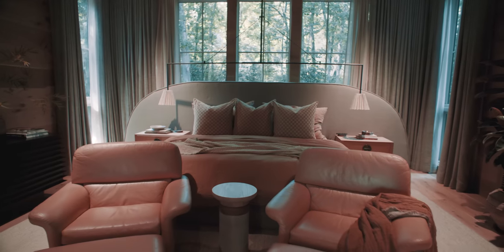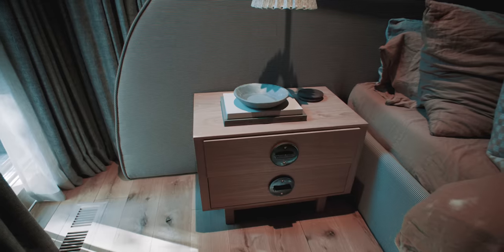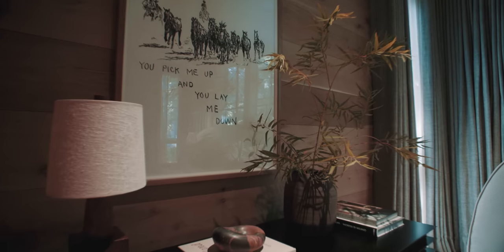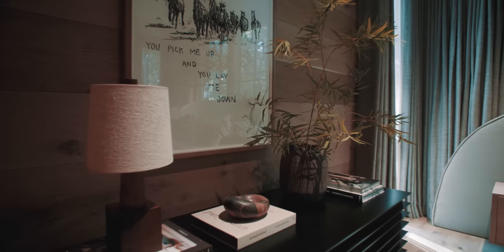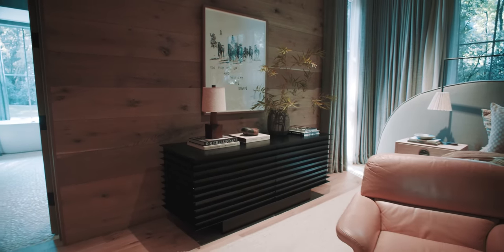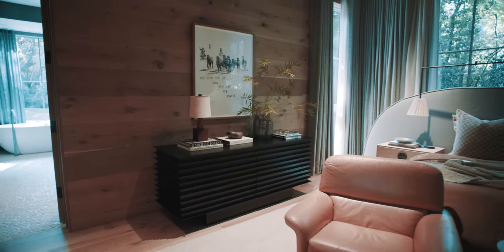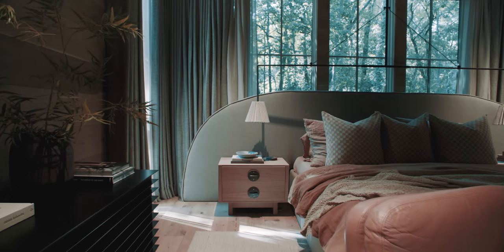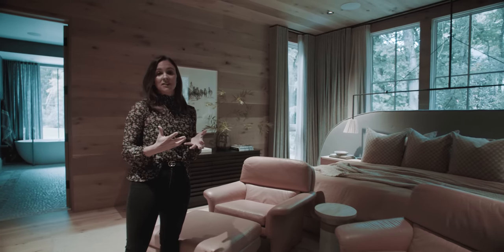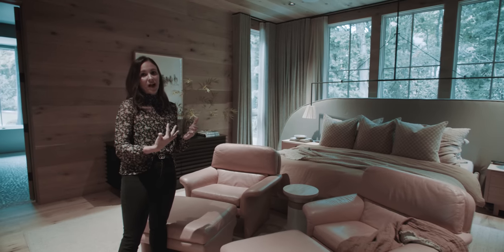We did a custom headboard with a stripe, cute little nightstands, and vintage pink chairs. Over here to the left, we did a high-low game — just an off-the-shelf dresser with an amazing piece of art over top. We did a double layer of curtains: the back is a sheer and the top is a linen. That is really great for master bedrooms when you're not doing Romans or shutters, because you can get privacy or let in a little bit of light.